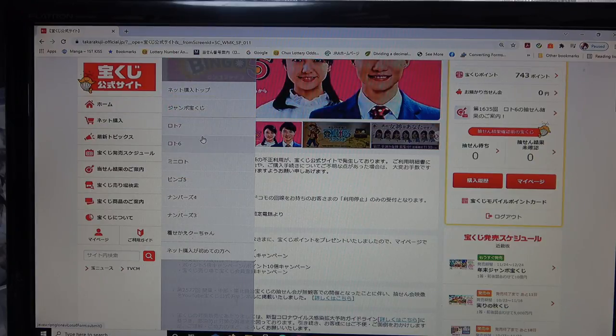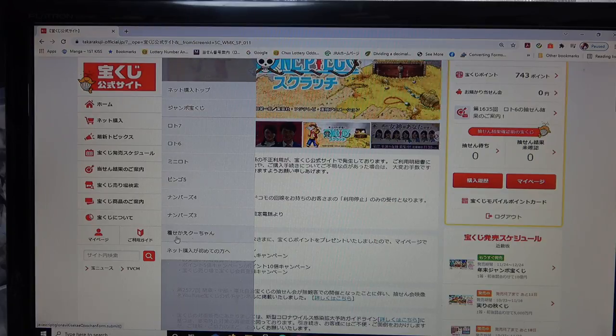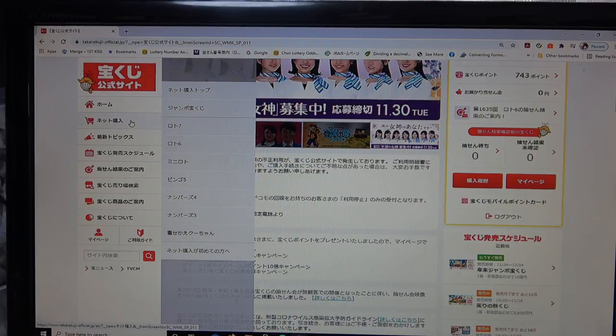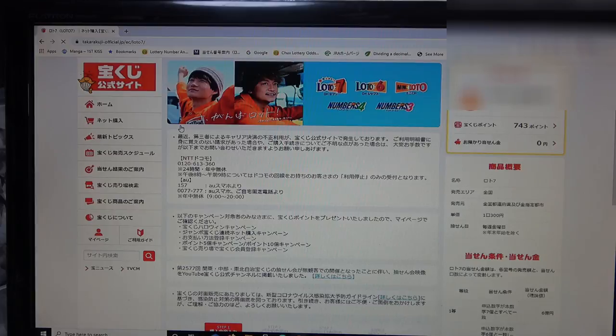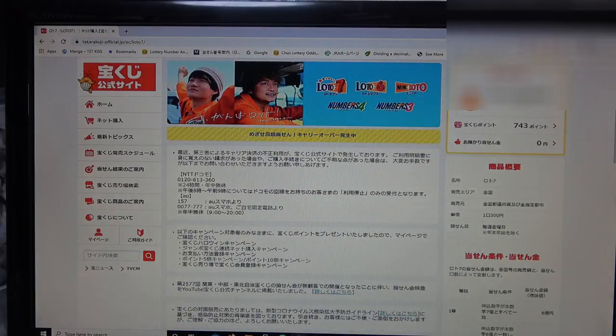Here are all the main Takorakuji games. This one is called Kusei Kaya-chan, which is only available online. For the purpose of this video I'm going to play Lotto 7. In your browser, just type in 'Takorakuji official' and you'll get to this page.